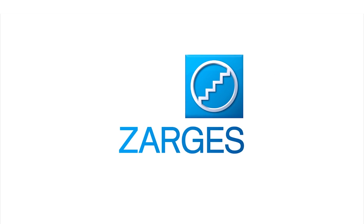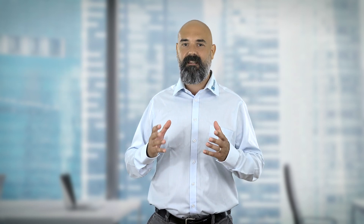Welcome back to the channel. I'm Xander from Sargus, and today we're talking about lithium batteries and the rules and regulations behind storage and transportation — which is a challenge because there are many restrictions and the regulations constantly shift and change. Let's start from the beginning.